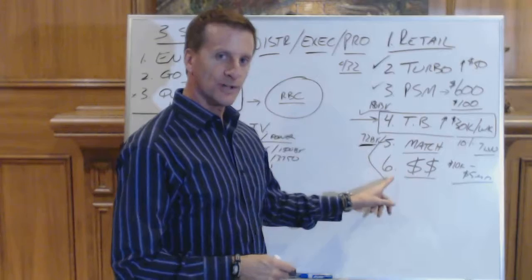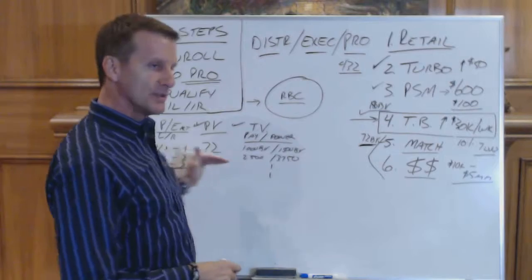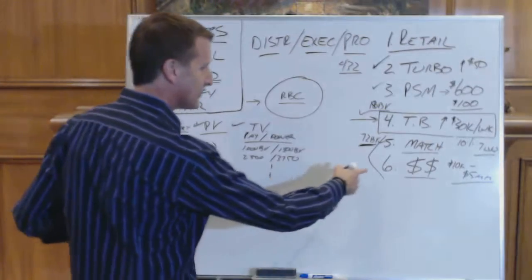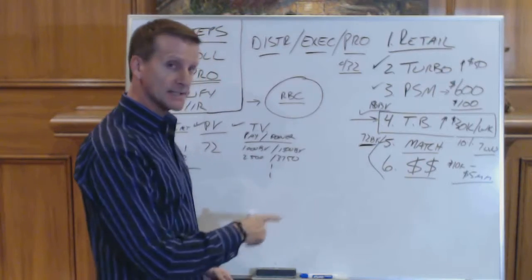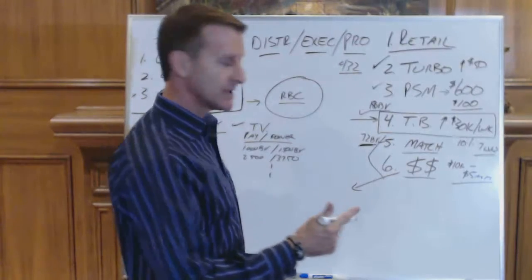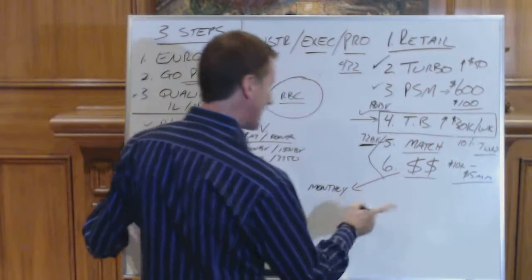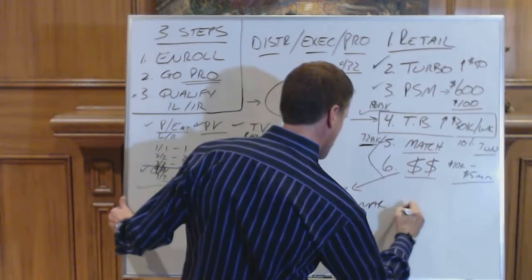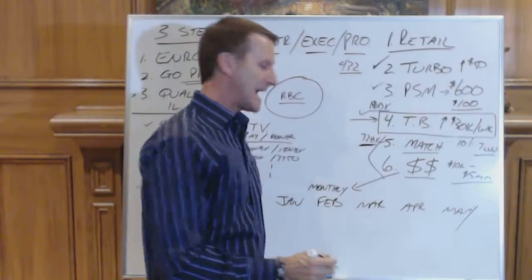These look similar. For example, if you look at the ruby requirement, it looks very similar to the platinum requirement for match. Here is the difference: instead of those volumes for the ruby being a rolling four weeks, the volume requirements for the leadership cash rewards are monthly. And that's calendar month - January, February, March, April, May, etc. Those are calendar months.